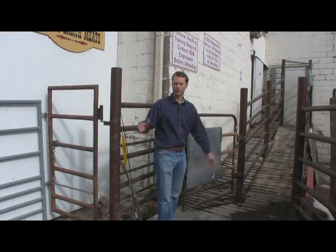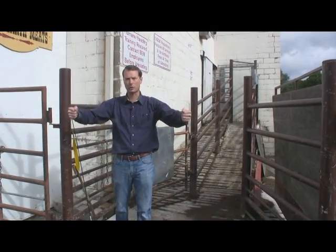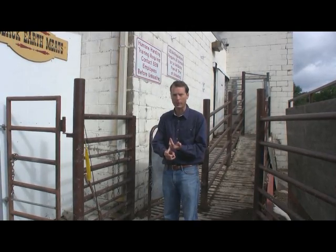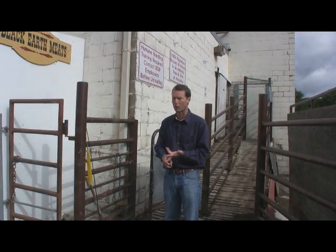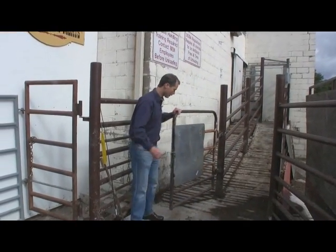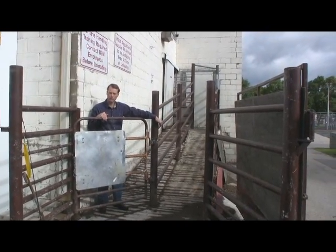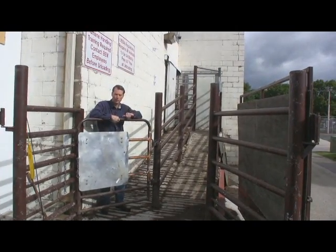We're here at the unloading station for the animals. Trucks back up here, and a couple of gates swing around and attach to the truck itself, creating a self-contained corral. No one is allowed to unload until they've checked in with the office and been certified for humane handling. One of our employees with humane handling training must be present at all times. The gates close and lock, keeping the humans safe, creating a nice alleyway for the animals. This is all redesigned under the principles of Temple Grandin to allow a natural flow for the animals.